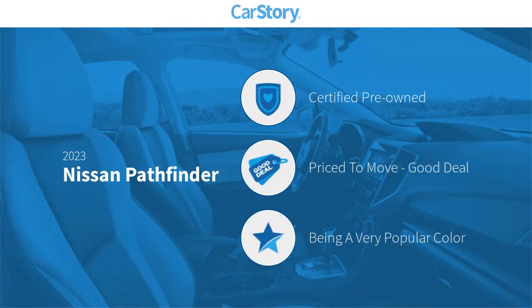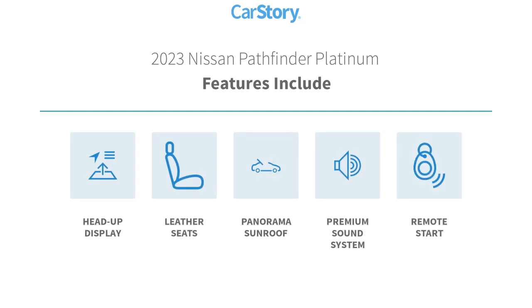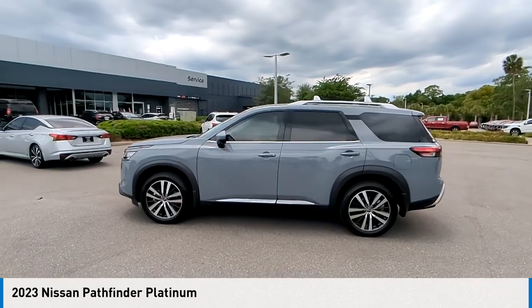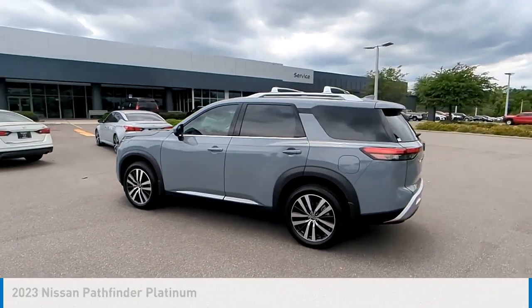Car story research indicates this vehicle as certified pre-owned — a good deal. Features also include heads-up display, leather seats, panorama sunroof, premium sound system, and remote start. You are going to love the 2023 Pathfinder.